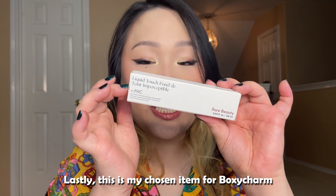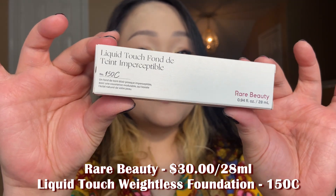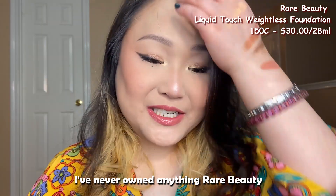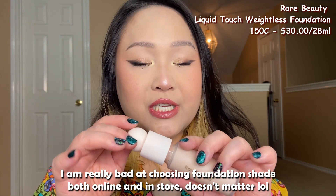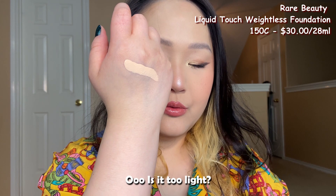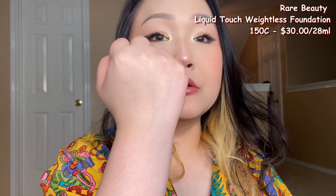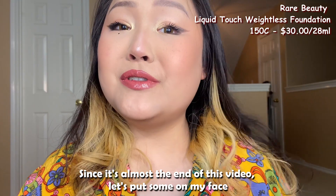Lastly, my chosen item for BoxyCharm is the Rare Beauty Liquid Touch Weightless Foundation in shade 150C, retailing for $30 for 20ml. I've never owned anything Rare Beauty — it's by Selena Gomez — so I'm excited to try it. I'm really bad at choosing foundation shades online or in store. Let's test it on my hand — it might be a little too light, but I can always adjust. Let's put it on my face to check.